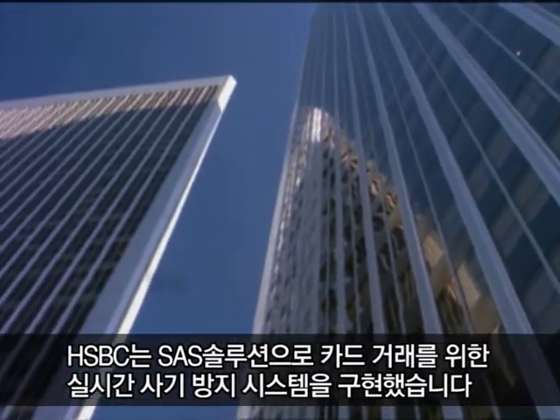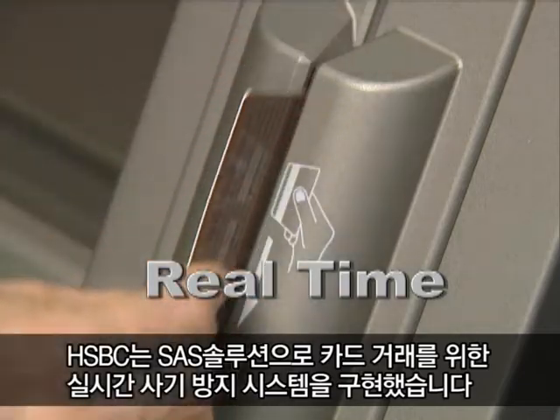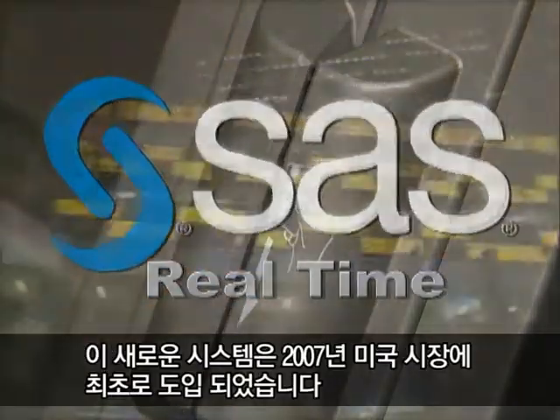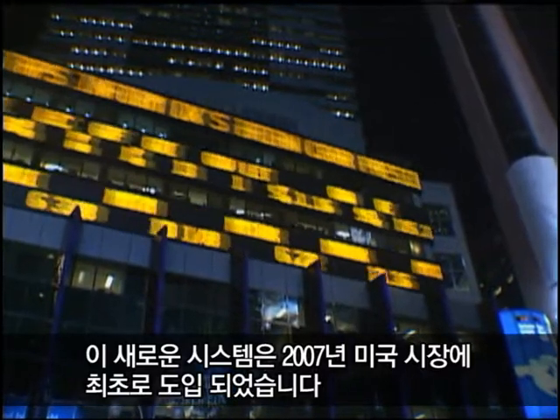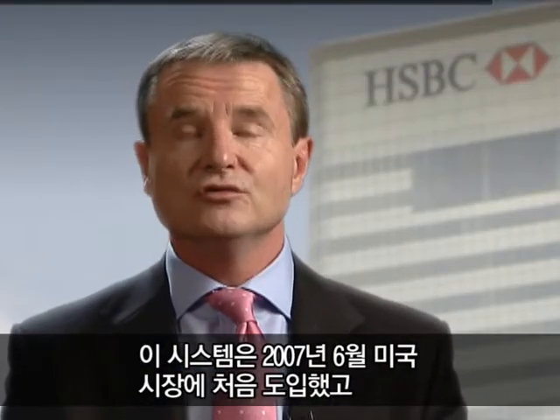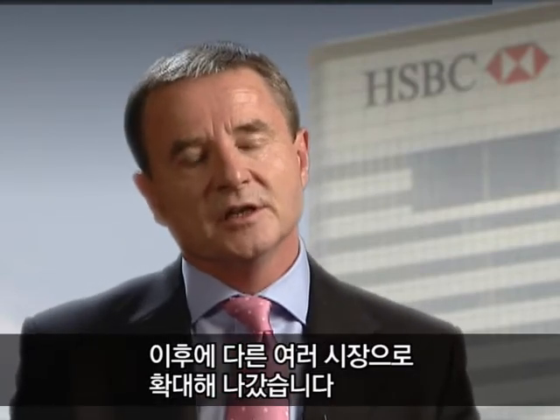HSBC implemented a real-time fraud detection system for their card transactions using SAS. They introduced the new system in the US market in 2007. We went live there in June 2007 and since then we've implemented in a number of other markets.